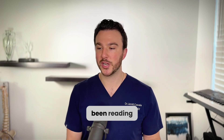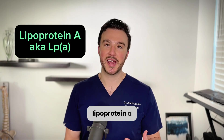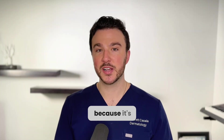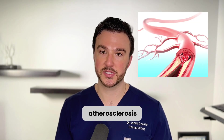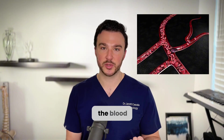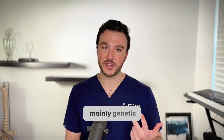Today I want to talk about lipoprotein A, which is kind of in vogue — people are talking about it a lot more than they used to be. That's because it's an independent risk factor for cardiovascular disease and atherosclerosis. It's prothrombotic, meaning it causes blood clots, it stiffens the arteries, causes plaque buildup, and it's mainly genetic.